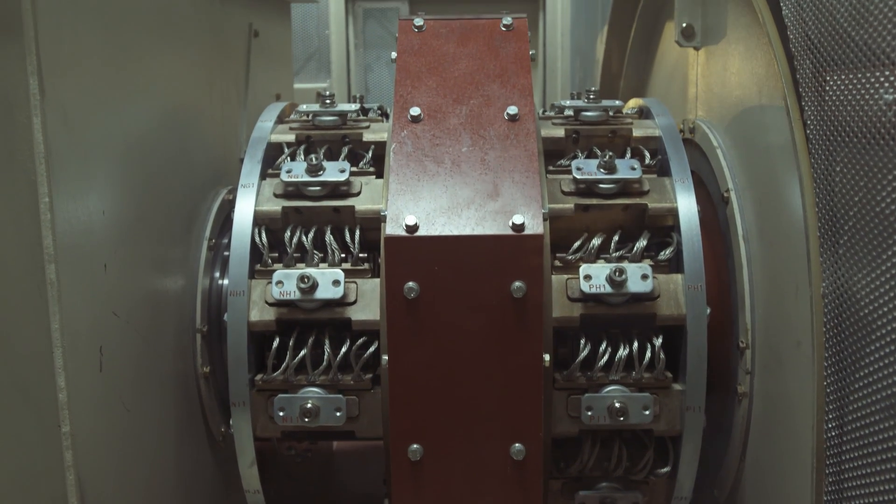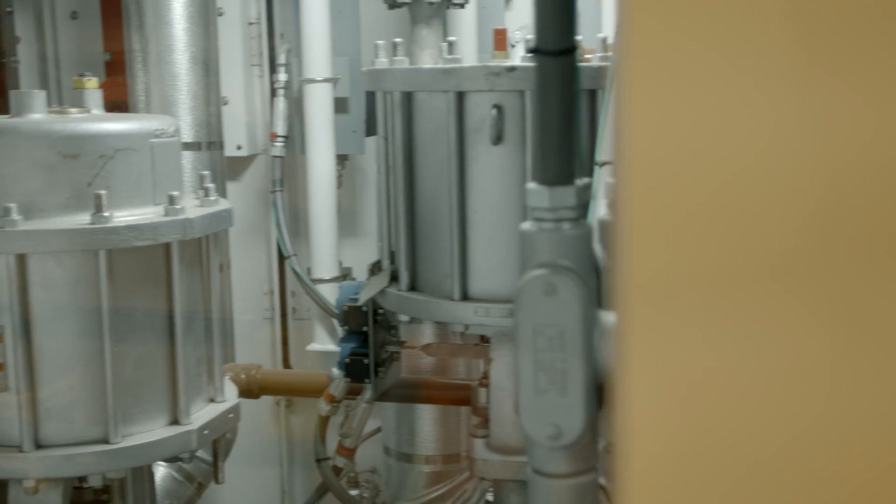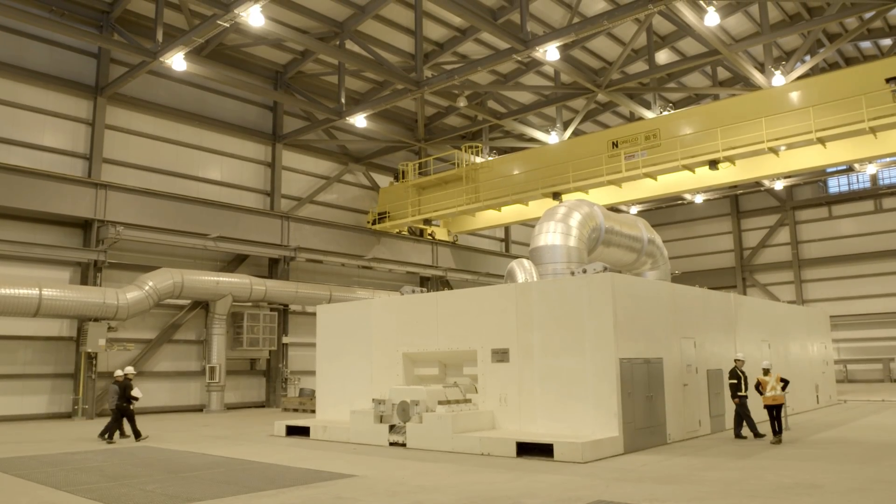Shepard is essentially a combined cycle plant. We've got two 240 megawatt gas turbines on site. They burn a combination of natural gas and filtered air. Through that combustion process it causes the shaft to rotate at an incredibly high speed, which drives a generator.